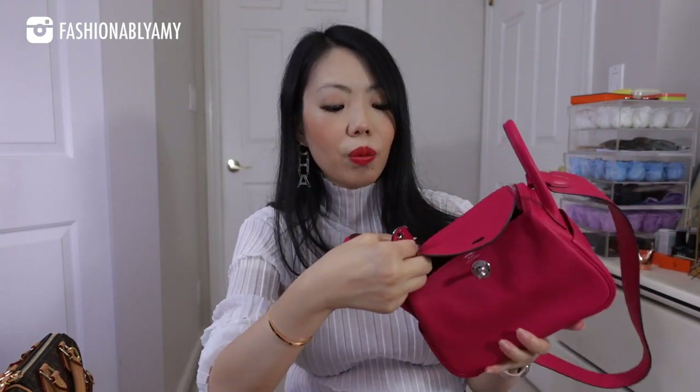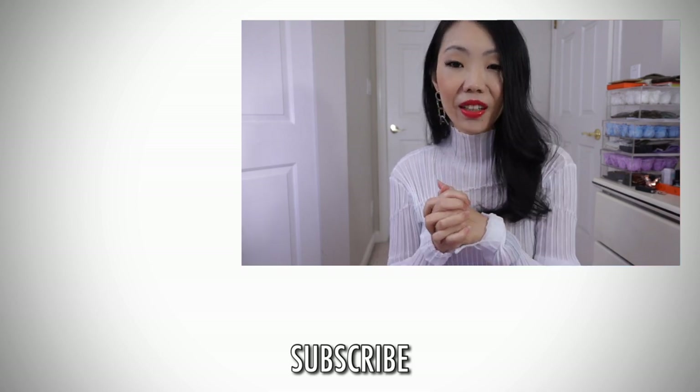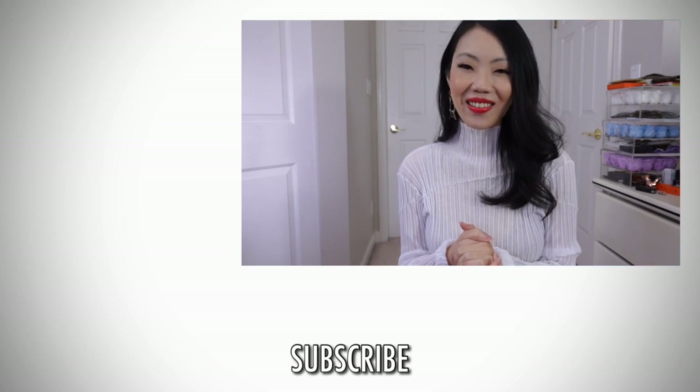Let me know what you think about the mini Lindy — if you own one, what feedback do you have that I didn't discuss? Do you prefer it in clemence or Swift, and what color do you own or recommend for me? If you're brand new to my channel, don't forget to subscribe. You can also support me by becoming a channel member. Make sure to check out Essense as well — all the items I featured are linked down below. Thanks so much for watching and I'll talk to you guys very soon!